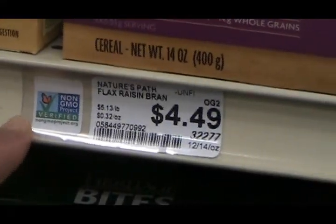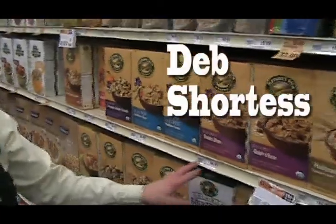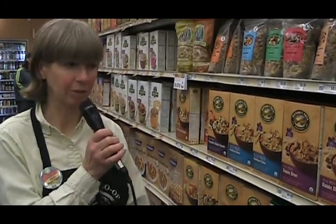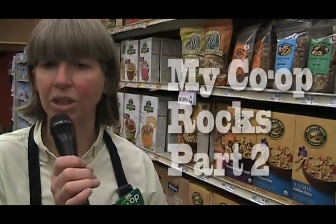We've done it in a way where if a product is on sale and we have to cover the shelf tag with the sale sign, the logo is still there and evident. We hope that's helpful to people, and folks can ask questions if they have additional needs. We've got the brochures and a publication that the non-GMO project does monthly — there's a more in-depth magazine — and those are available for people to take at the front of the store.